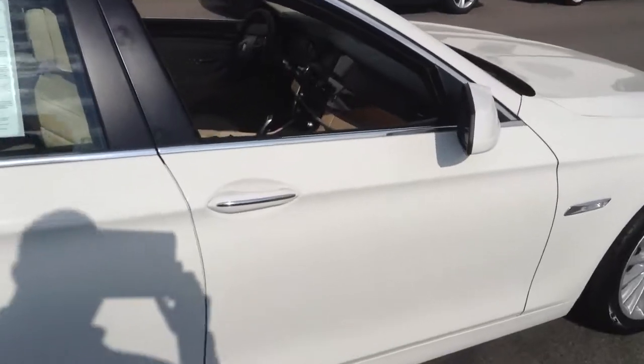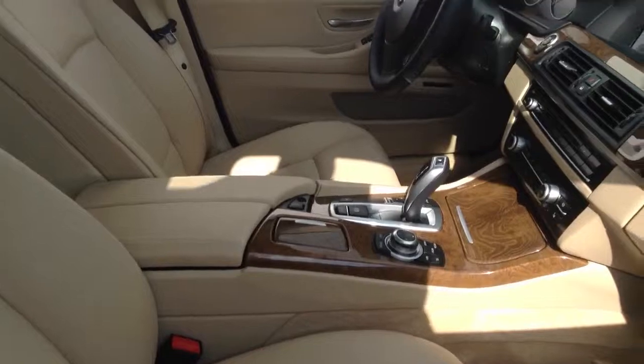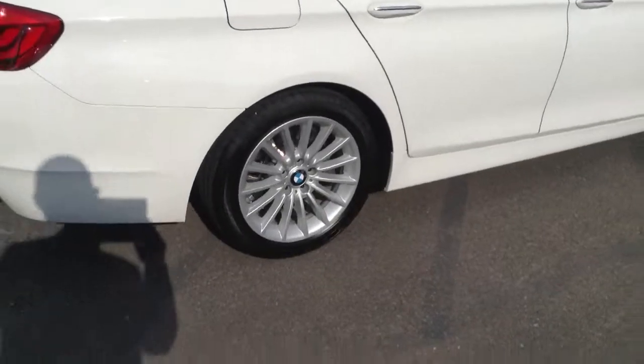As you can tell, it has tan beige interior with the very nice wood trim, cold weather package, navigation, and the special wheels on them as you can tell.